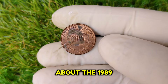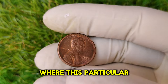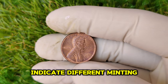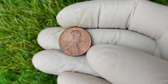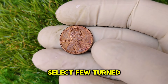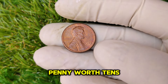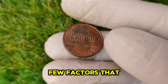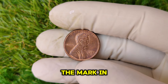Now let's talk about the 1989 D mint mark — the D stands for Denver. Mint marks have always been important in coin collecting as they can indicate different minting processes, conditions, and quantities of production, which all impact a coin's value. In 1989, millions of Lincoln pennies were produced at the Denver Mint, but only a select few turned out to be special.